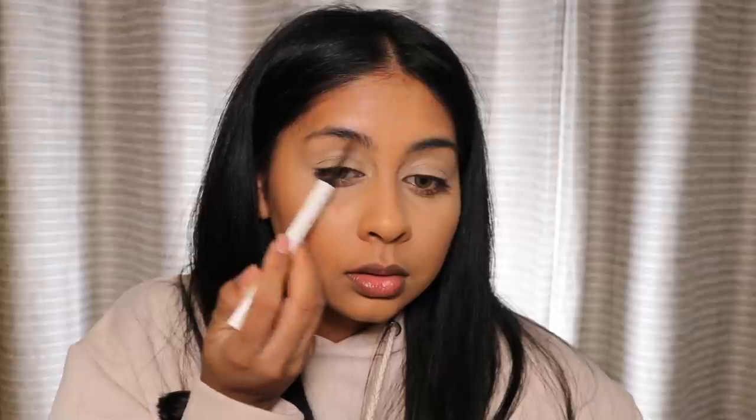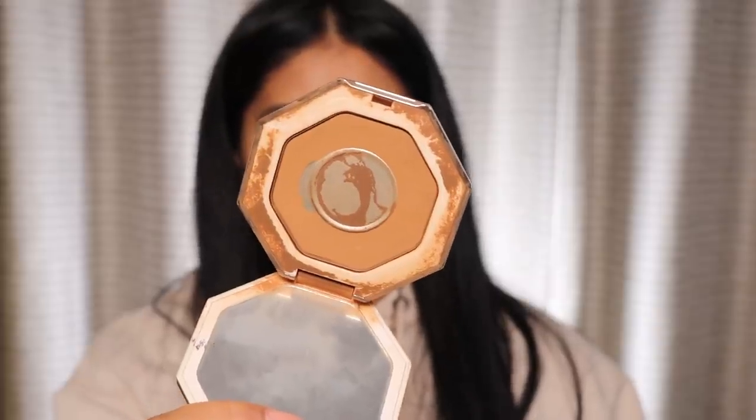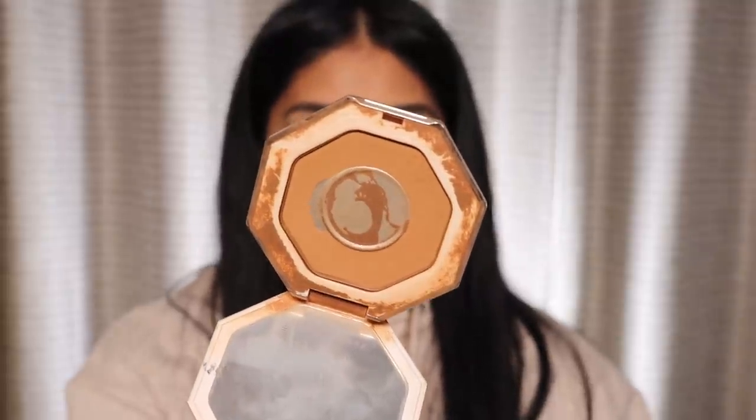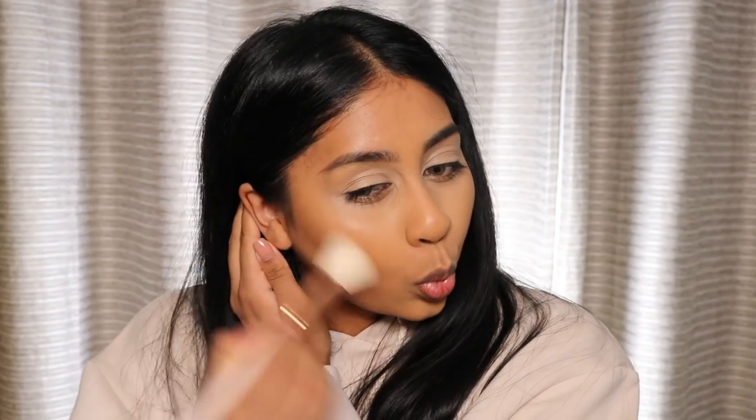I love how highlighted it is on my eyes. Now I'm going to do my brows a little bit — I'm using the Brow MVP in the shade Black Brown. And I'm also going to use the Sun Stalker Instant Warmth Bronzer in the shade Caramel Cutie. I would honestly recommend this bronzer to anyone. I'm just going to build on top of the cream bronzer.